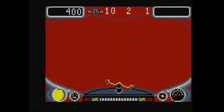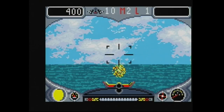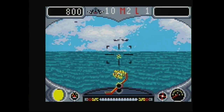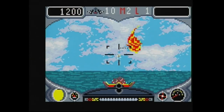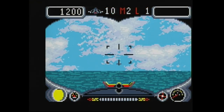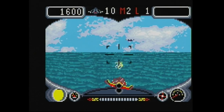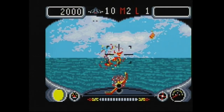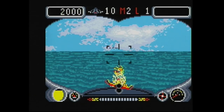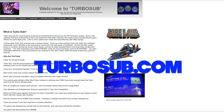Turbo Sub is an interesting game — it actually plays really well and it's fun on the Lynx. Believe it or not, this is actually an arcade game, and if you've played Turbo Sub consider yourself very lucky, because it is a very rare arcade cabinet. There were only about 15 to 20 cabinets built, so I really can't say this is a true arcade port — who has ever played it?